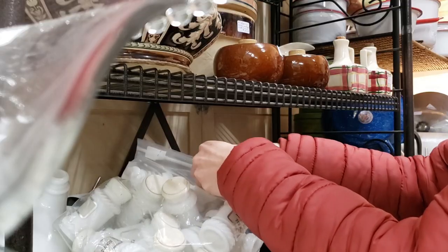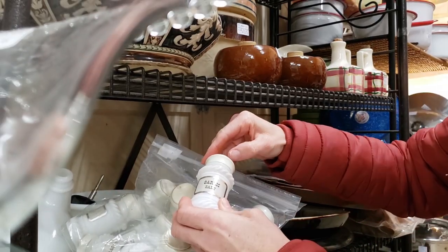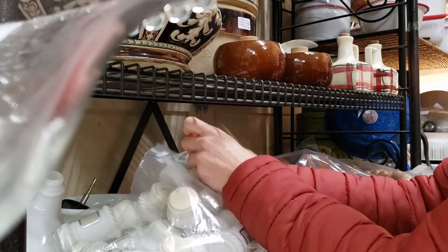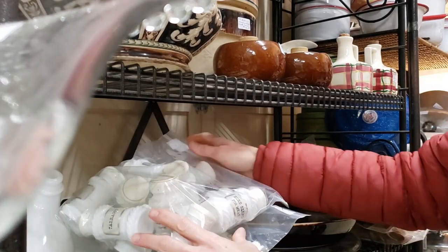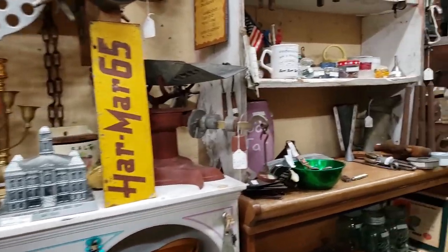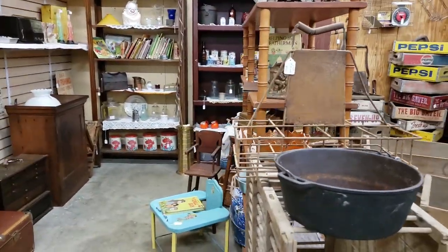These little seasoning or spice containers caught my eye. I'm kind of on the lookout for something like this to be more organized in my spice cabinet, but I don't really like that they don't have a shaker option.